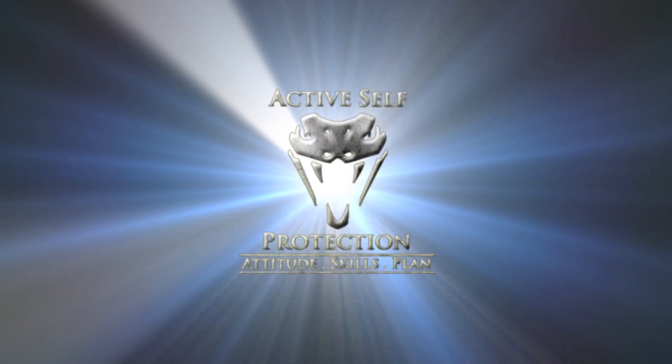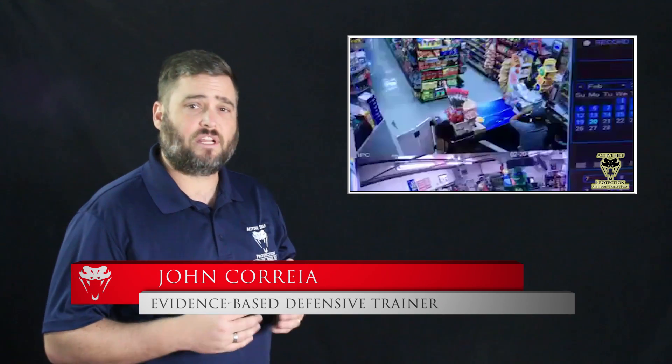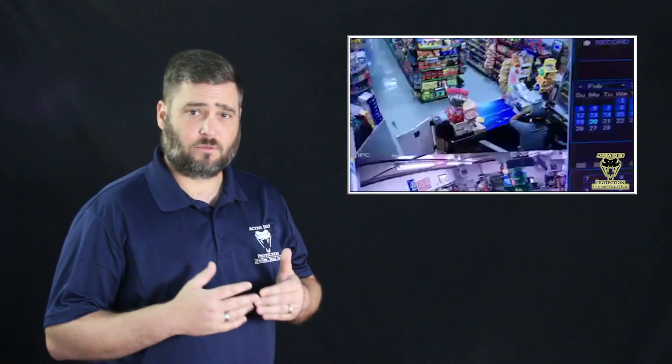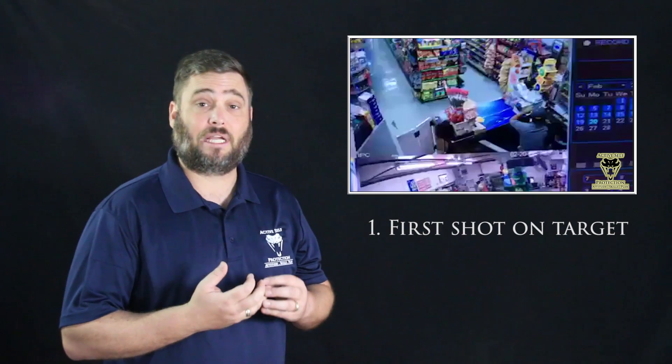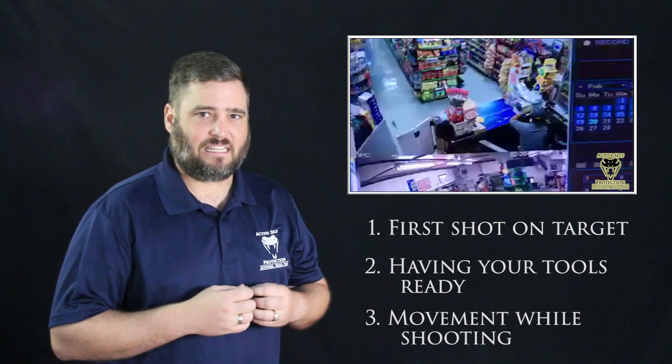In a gunfight, the first person to put shots on target almost always wins. Hi everyone, it's John with today's active self-protection lesson out of California. Here we have an armed robbery that goes very badly for the armed robbers. I'm going to learn some important lessons here about being the first one to put shots on target, about being prepared with your tools, and about moving and shooting accurately.